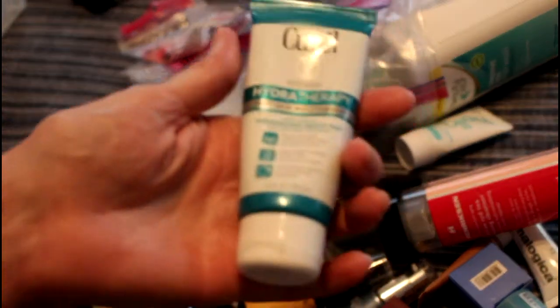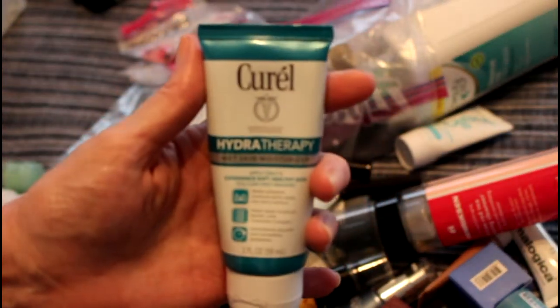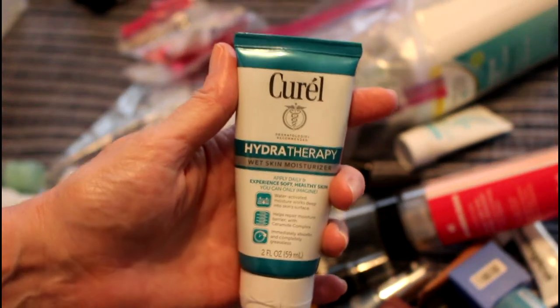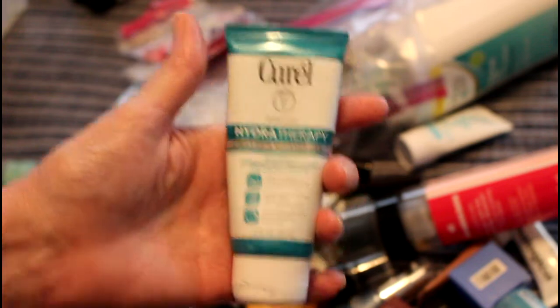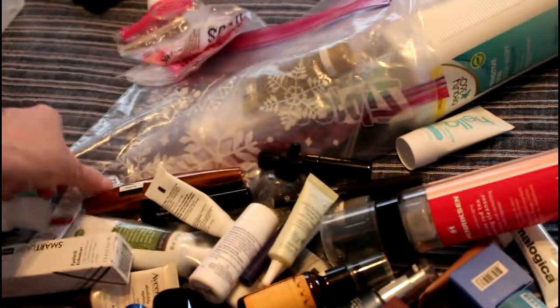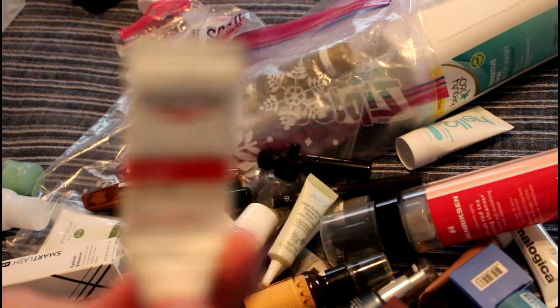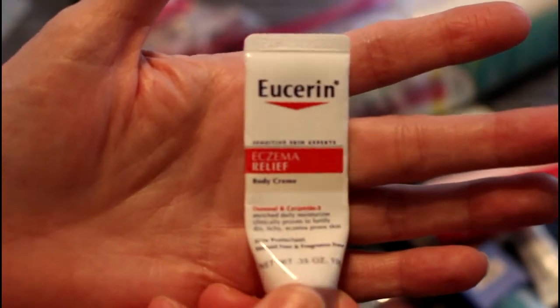This is one of those things you put on when your skin is still wet — I just have to see if CVS has their own version because I did really like this but can't buy it again. Here's another Eucerin — this one is eczema relief and I really did like this, but CVS has since made a version of their own that is every bit as good.